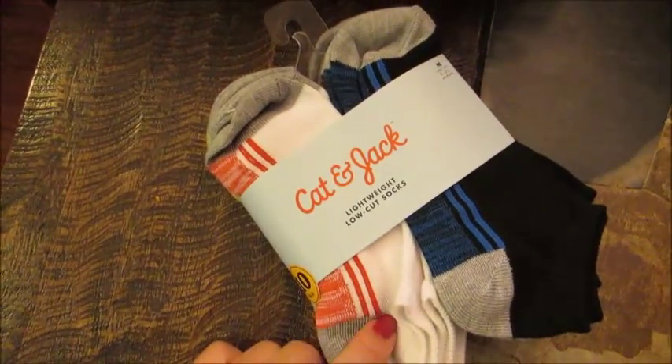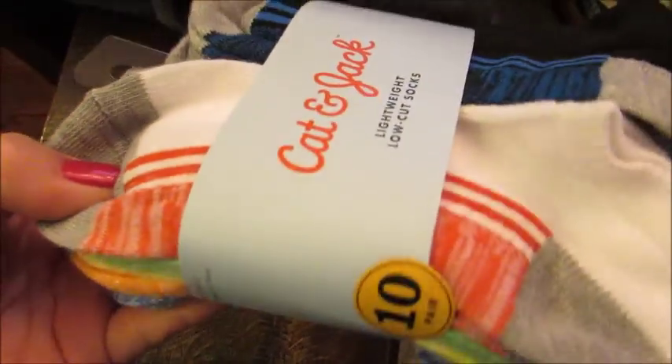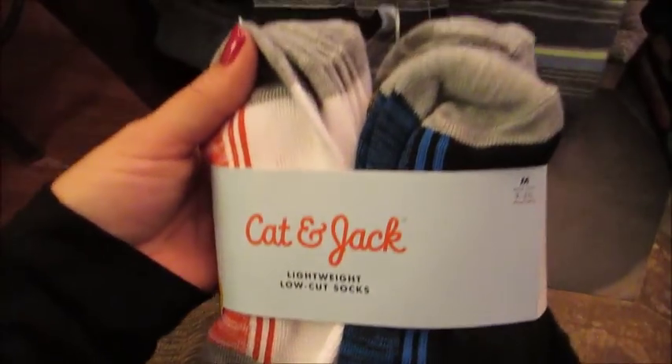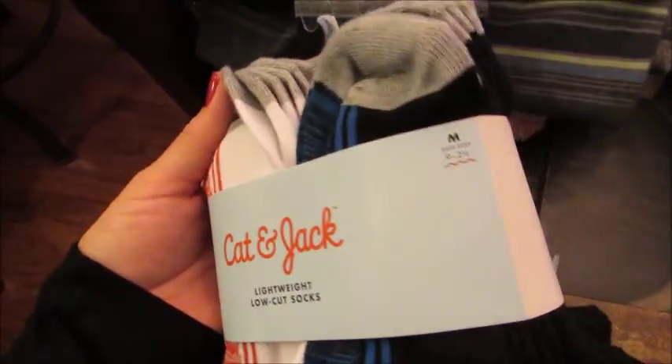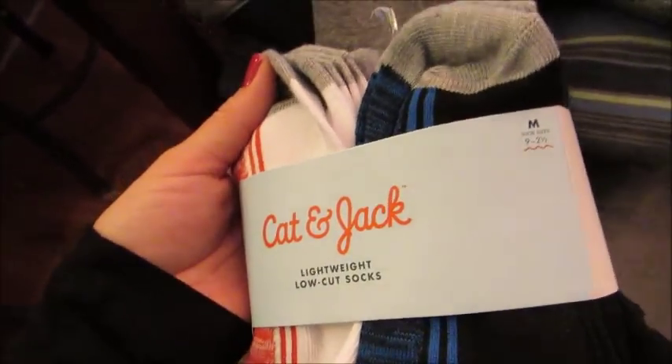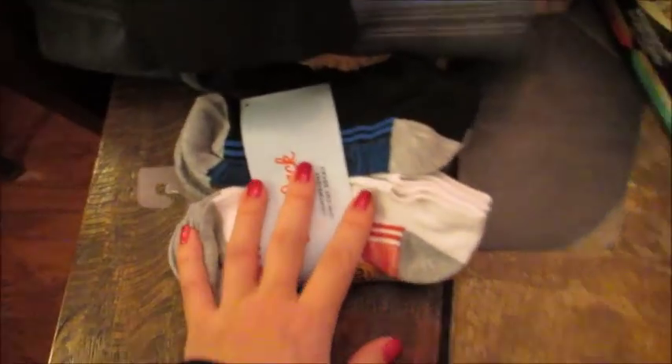Also got some Cat and Jack brand socks for my son. This is a 10-pack and they were like $5.99. They're just really lightweight, low cut socks in the medium, which is size nine to two. He's like a size 13 going about to go into a size one. So I got him those.